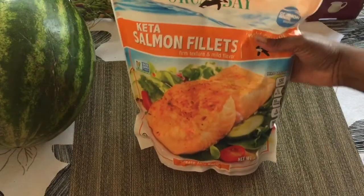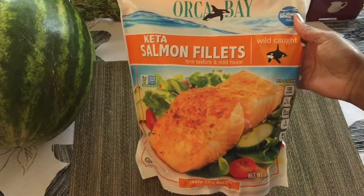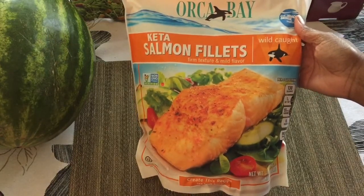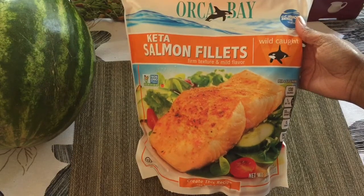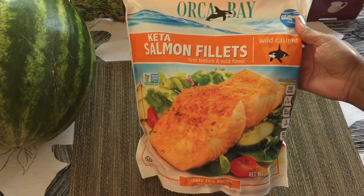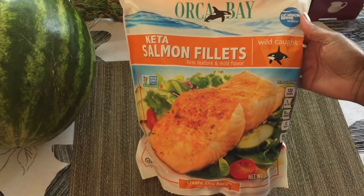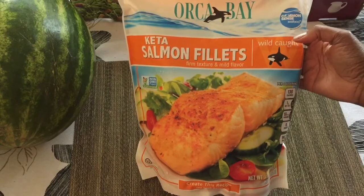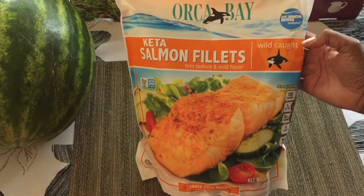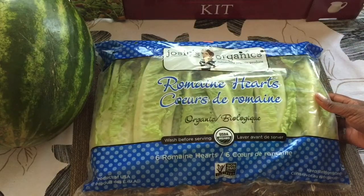Salmon. I don't eat animal products at all, but it was in my haul because my husband eats salmon. If you are somebody who's struggling with fibroids, PCOS, or endometriosis and you just have to have animal products in your diet, be sure to buy wild caught and not farm raised.